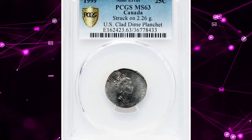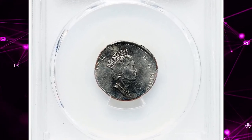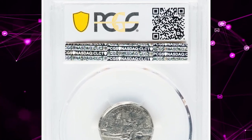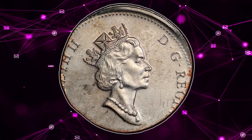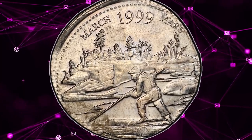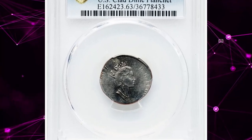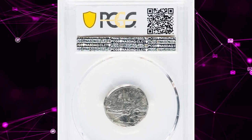The smaller planchet size results in missing design elements near the rims, making it even more unique and appealing to collectors. Error coins like these are highly prized for their rarity and intriguing stories behind their creation. This particular coin is a perfect example of how minting mistakes can turn into valuable collectibles. It was sold for an impressive $960 on June 16, 2024.